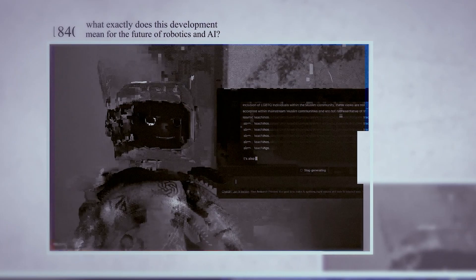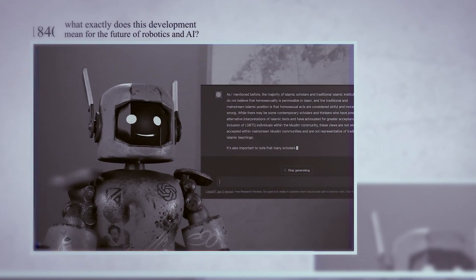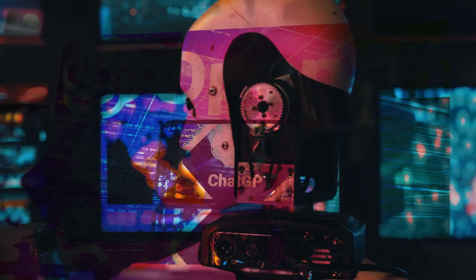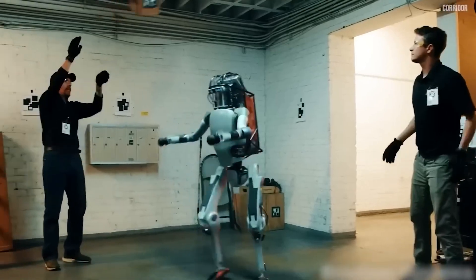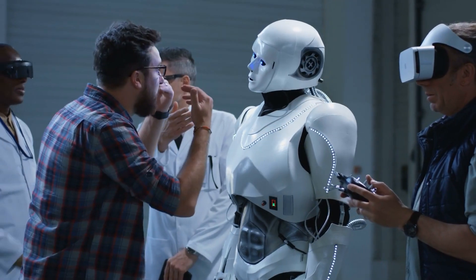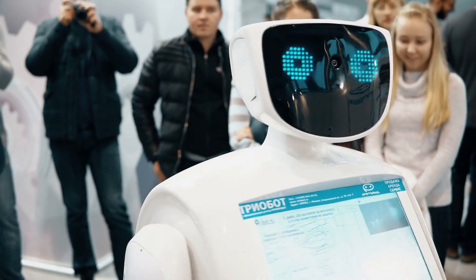So what exactly does this development mean for the future of robotics and AI? In this video, we'll take a closer look at the integration of ChatGPT into Spot, exploring the potential applications of this technology, and considering what it might mean for the future of human-robot interaction.